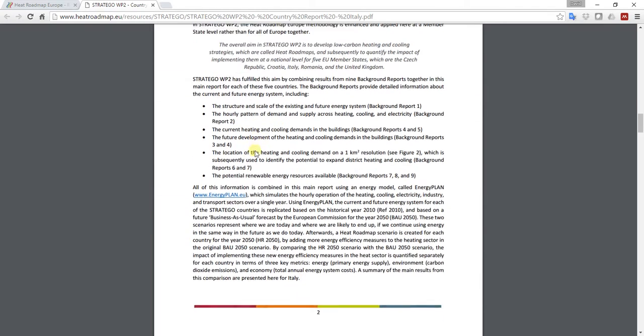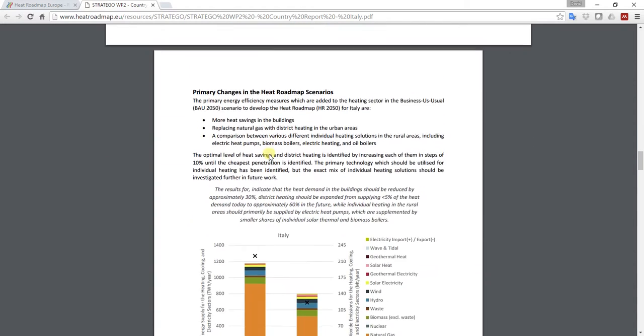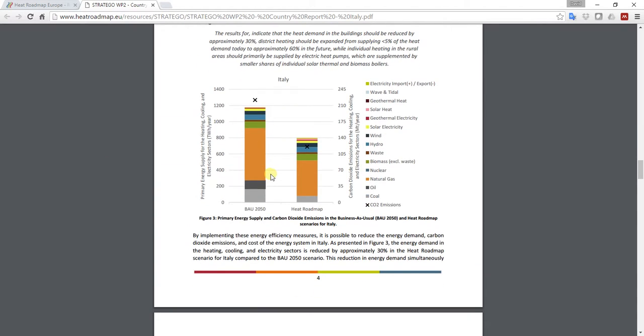It is of course only a summary, giving you some of the key outputs such as the heat atlas and some calculations. If you want more detailed calculations, you have to go to the actual background reports that came within the Heat Roadmap Europe 3 project.